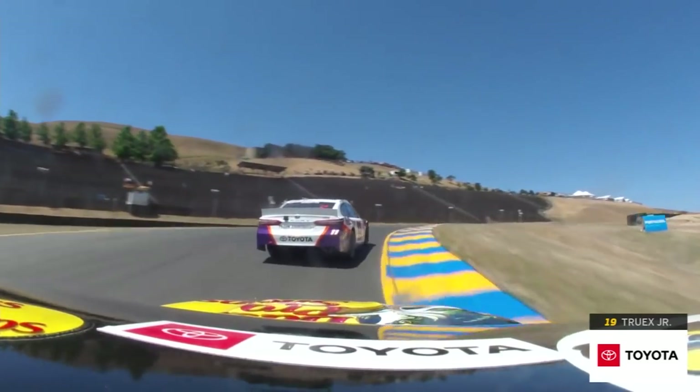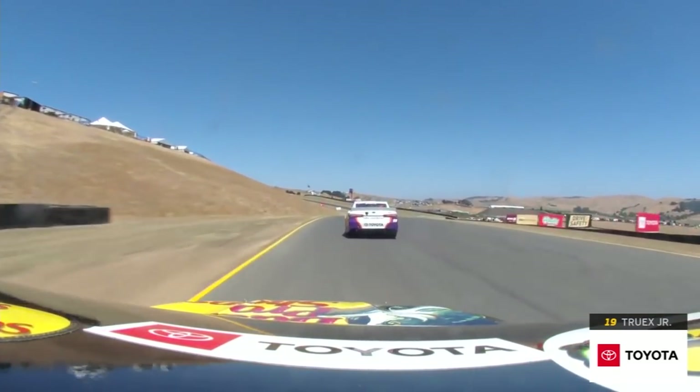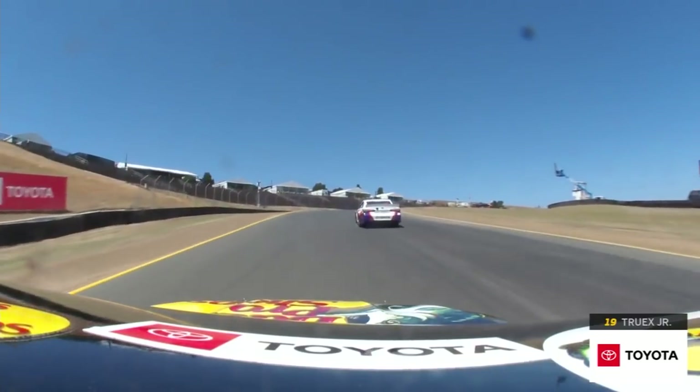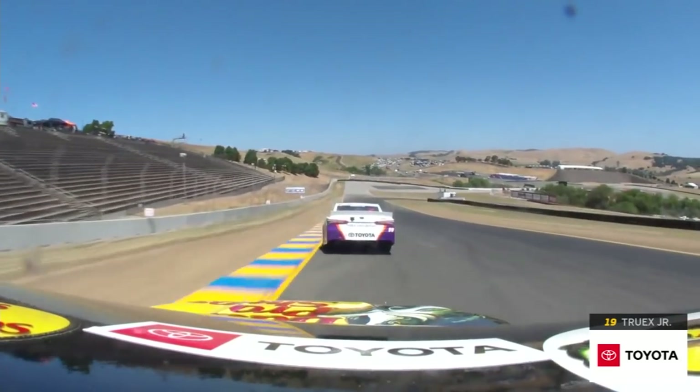That's exactly what we used to do when we came here. We used to focus on that carousel because it was such a big part of the track. So here we're going into turn three, a little downhill left-hander, come up over this crest — that's 3A — use a little bit of that curb on the right, takes you all the way out.